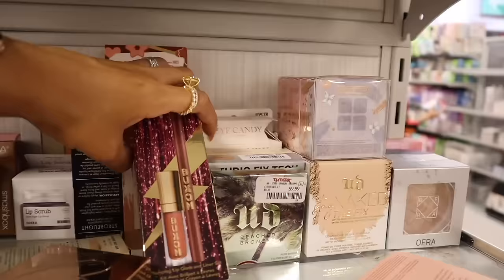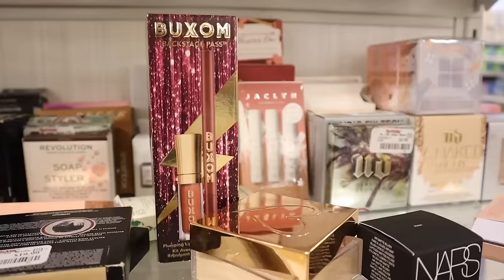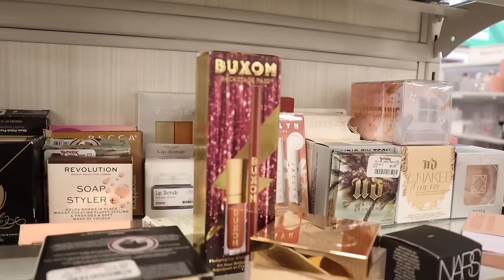The Buxom lip gloss and liner set is a great stocking stuffer and it's only ten dollars. I honestly want to get this one just for the lip liners because they are twenty-three dollars on their own — what a great deal! I believe it's a really good combo together, so I'm definitely getting this one for myself.